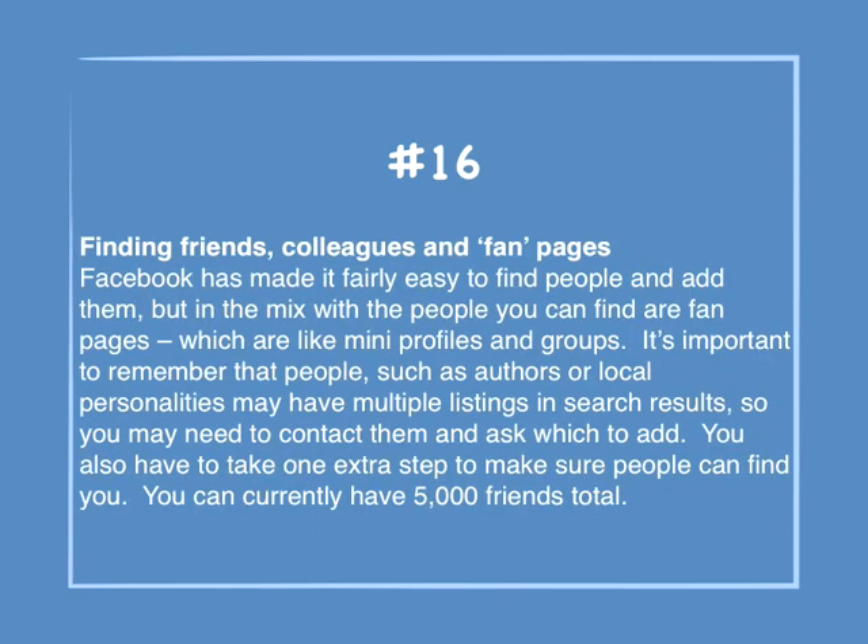Number 16: Finding friends, colleagues, and fan pages. Facebook has made it fairly easy to find people and add them, but in the mix with people you can find are fan pages, which are like mini profiles in groups. It's important to remember that people such as authors or local personalities may have multiple listings in search results, so you may need to contact them and ask which to add. You can currently have 5,000 friends total.